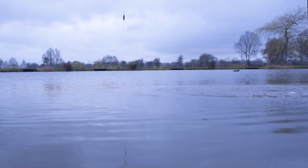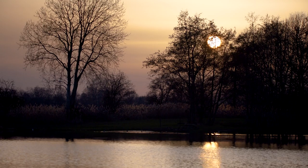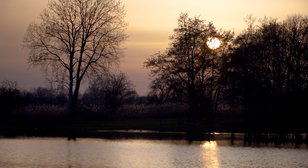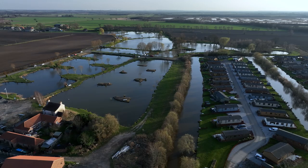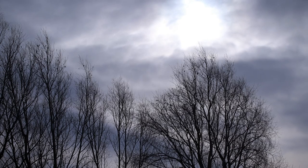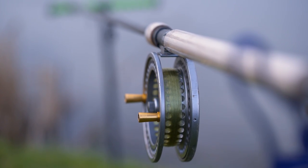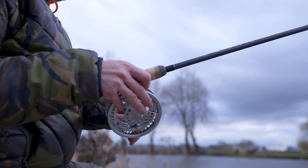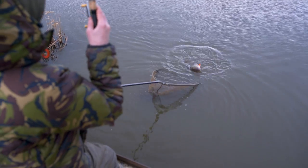Five or ten years ago, big perch in commercial carp fisheries were somewhat of a secret. There weren't many people fishing for them and those that were kept their results close to their chest. Nowadays it's less of a secret and everybody knows that all these fisheries hold some big perch. There are a couple of reasons why. Firstly, neglect — and by neglect I mean they simply get forgotten about. Big perch thrive on neglect. 99% of the anglers that come here are here for that fantastic carp and F1 sport.